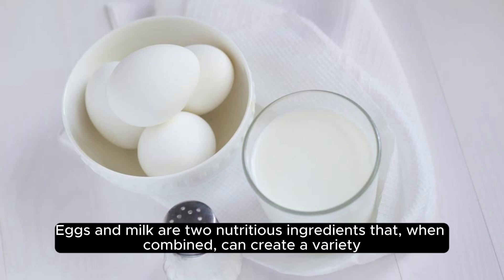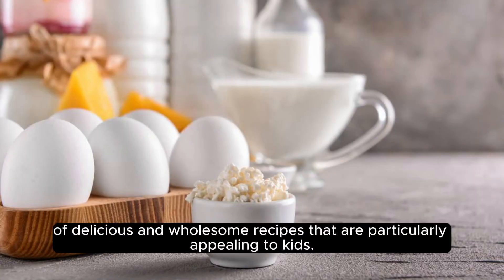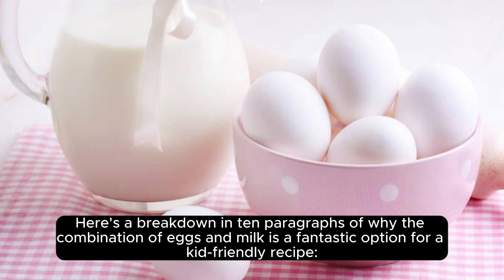Eggs and milk are two nutritious ingredients that, when combined, can create a variety of delicious and wholesome recipes that are particularly appealing to kids. Here's a breakdown in 10 paragraphs of why the combination of eggs and milk is a fantastic option for a kid-friendly recipe.